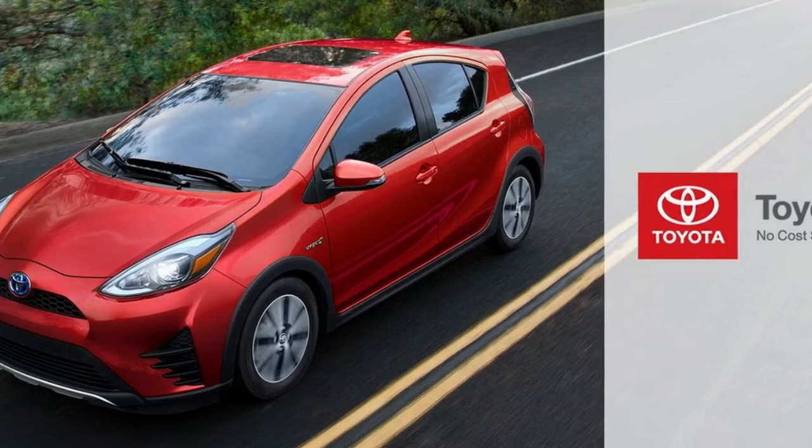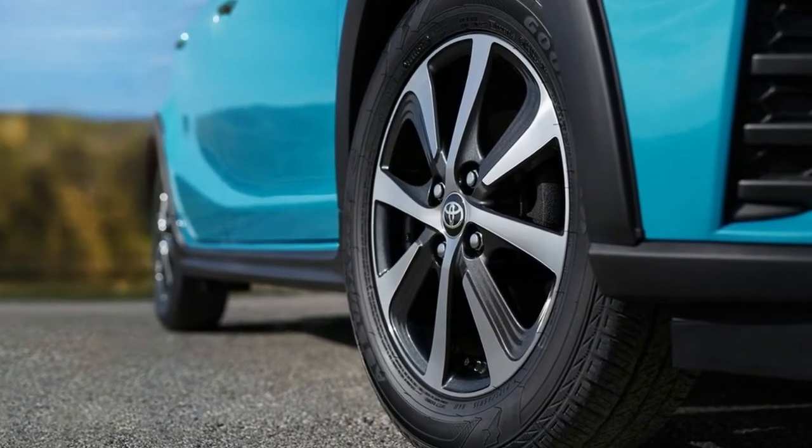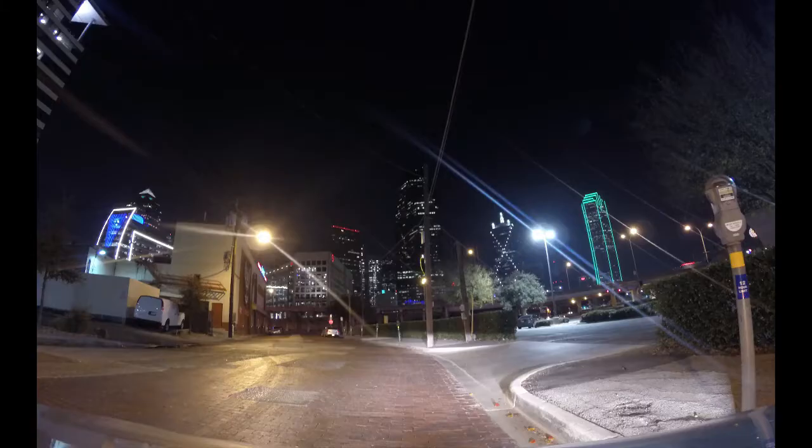The Prius C4, at $24,965, comes with LED fog lamps, a rearview camera, heated power mirrors, a moonroof, and soft-trimmed heated front seats. Sixteen-inch wheels are optional.